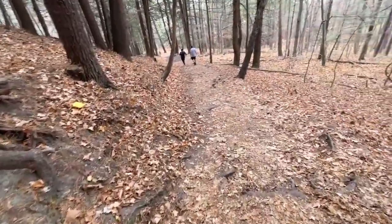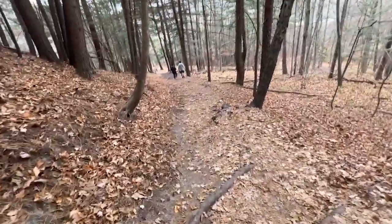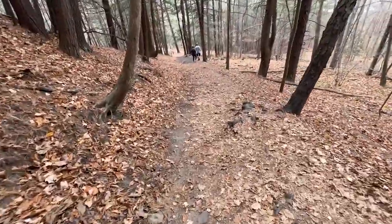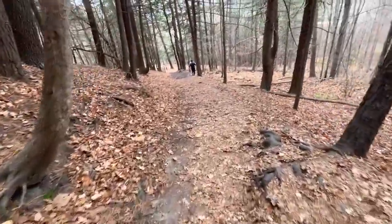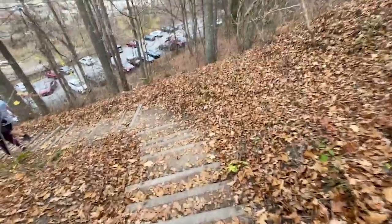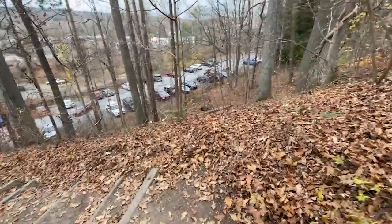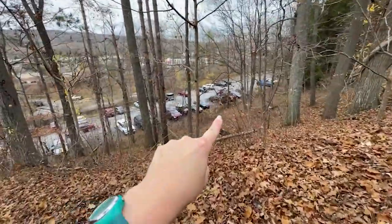Almost back — still going down. We have to go down all those 400-some feet that we came up. You can see our truck down there — and there it is.